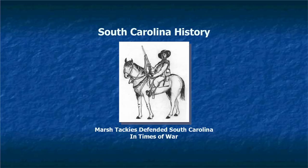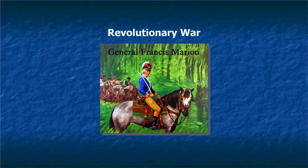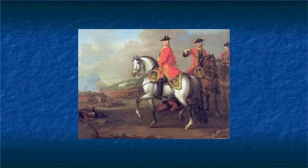Marsh Tackies were used to defend our state in times of war. Francis Marion and his troops used the horses — they were the common horse in the area, and his troops usually brought their own equipment and horses, many of which were Marsh Tackies. It was said that if you wanted to save your horse during the Revolutionary War, the best place was with Francis Marion because he protected his horses. They were also used by British troops, who would steal Marsh Tackies when their own horses ran short. But the British horses were big and couldn't get through the swamps the way Marsh Tackies could.